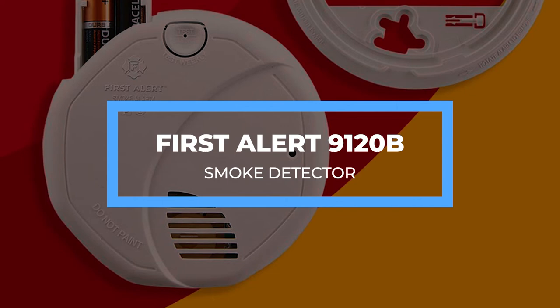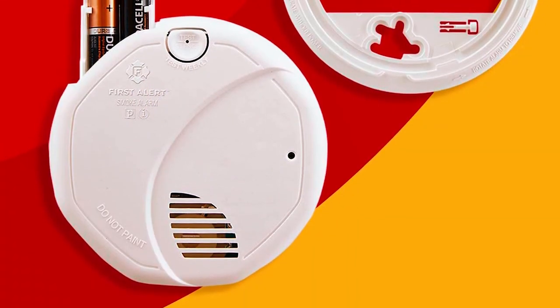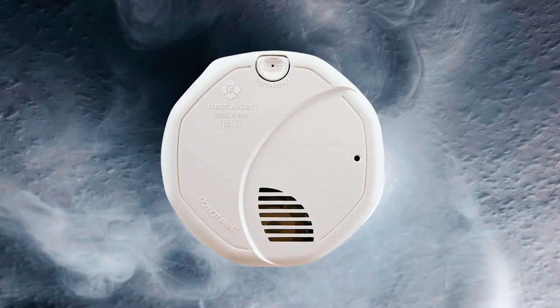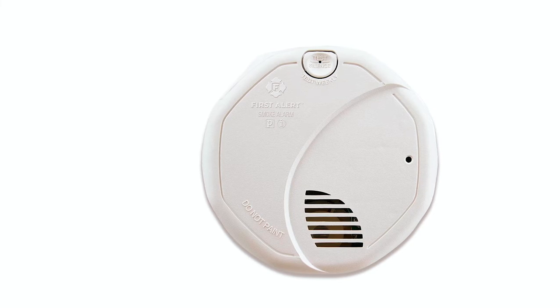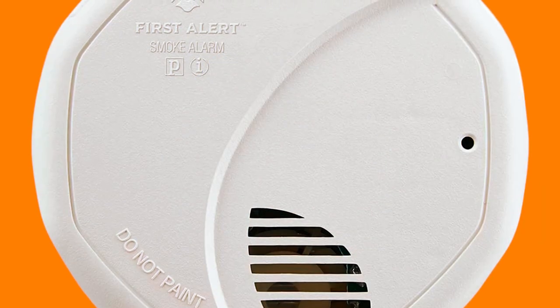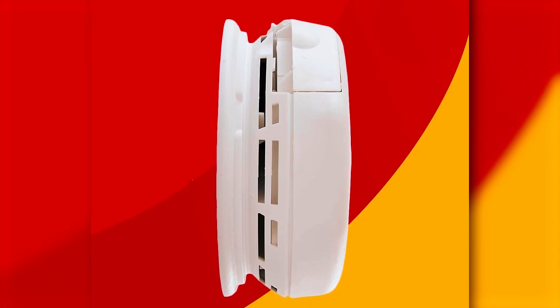First Alert 9120B Smoke Detector. The First Alert 9120B features smart sensing technology to provide early warning signs. It is a dual-sensor unit capable of detecting smoke and fire. Its smart sensing reduces nuisance alarms — for example, it won't sound an alarm if smoke is from cooking. It uses an ionization sensor to detect flaming fires, such as a grease fire, and a photoelectric sensor to detect smoldering fires, such as a lit cigarette igniting upholstery or clothing, offering ultimate protection against fires.